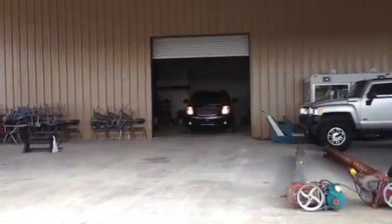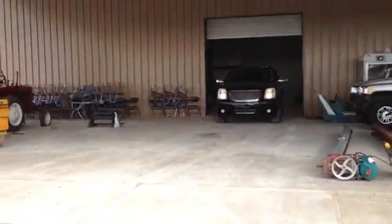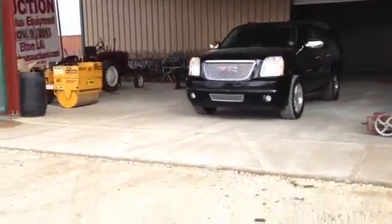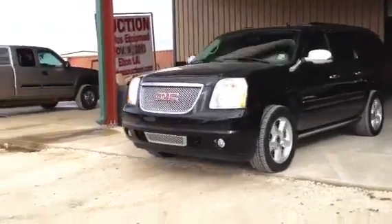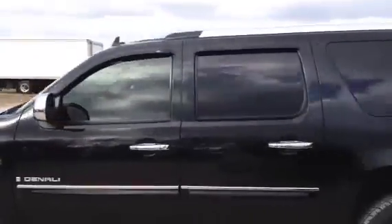Okay guys, here comes that 2007 Denali. It's got 93,700 miles on it. The truck is in really good shape, got good tires all the way around. Take a look at her guys, she's nice. It's leather on leather, she's black on black.